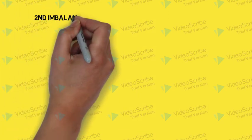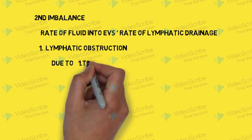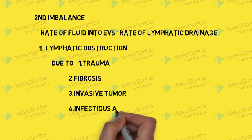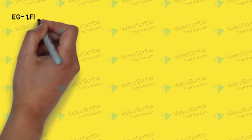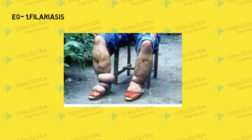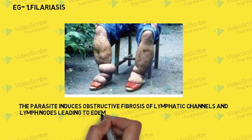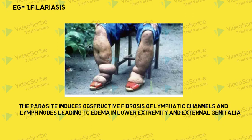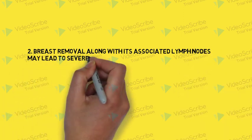The second major imbalance is between the rate of fluid entering the extravascular space and the rate of lymphatic drainage. The only case here is lymphatic obstruction, where lymphatic vessels are blocked due to trauma, fibrosis, an invasive tumor, or infectious agents. For example, in filariasis, the lower extremity becomes swollen because the parasite induces obstructive fibrosis of lymphatic channels and lymph nodes, leading to edema in the lower extremity and external genitalia. Similarly, breast removal along with associated lymph nodes can lead to severe edema of the upper extremities.